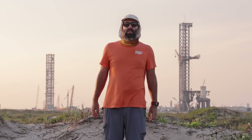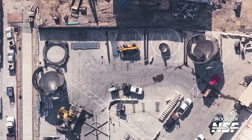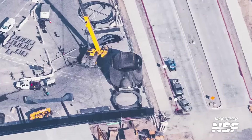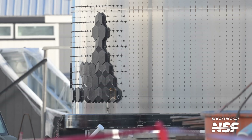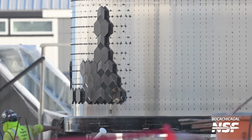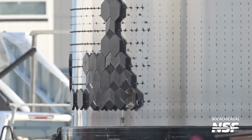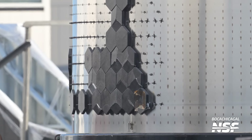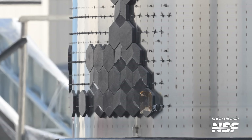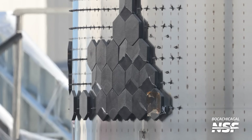Coming back to Starbase — during our flyover we were able to spot even more developmental barrel sections outside of the Star Factory. We know this because they have cutouts, or coupons, on them that are the result of teams taking samples to test the quality of the welds. One of these dev barrel sections has tiles installed on it, although they're all cracked, so maybe this was just done for testing — perhaps of the new automated tile placement system we expect to debut on Starship version 2, which should hopefully accelerate vehicle stacking.